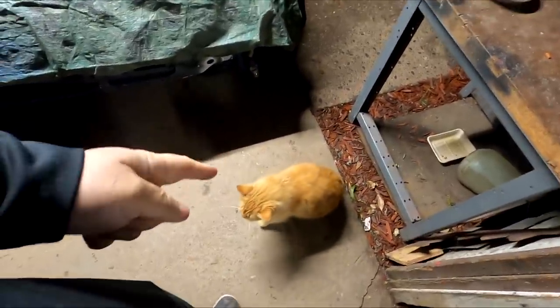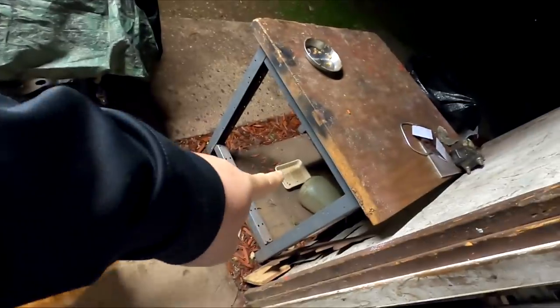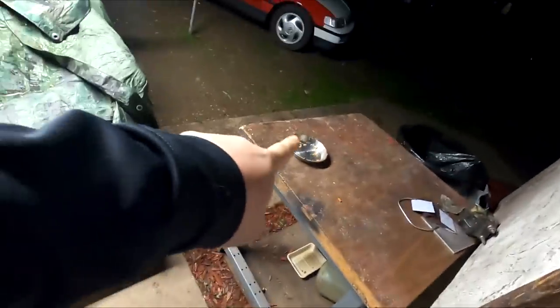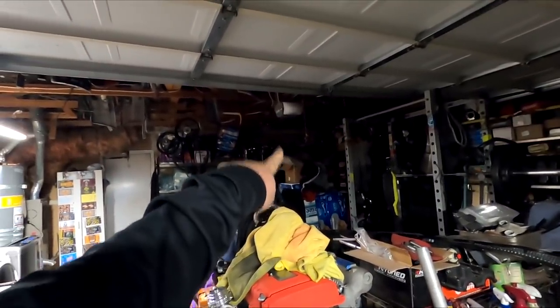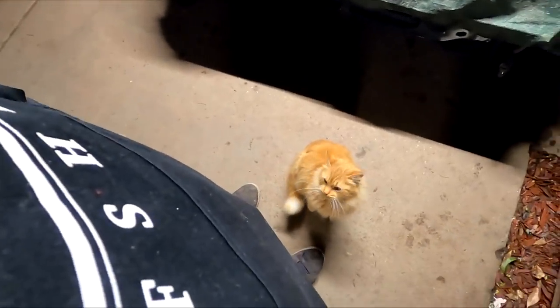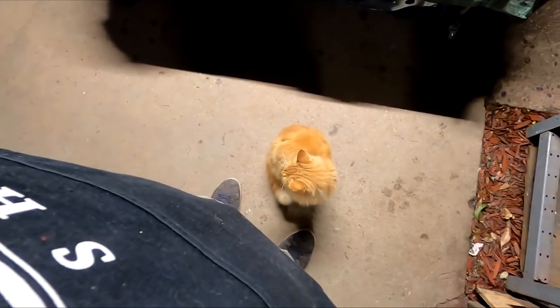Hold on, give me a second, buddy. I literally just fed you like an hour ago with everybody else. They're all done eating — Lucy's done eating, she's sleeping right there on top of that tower of toilet paper — and you're still hungry.